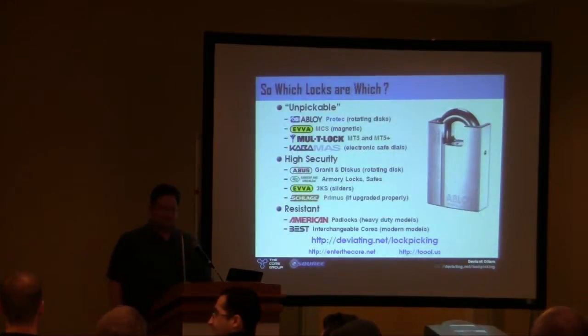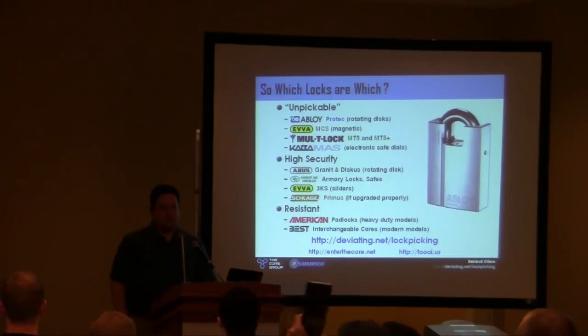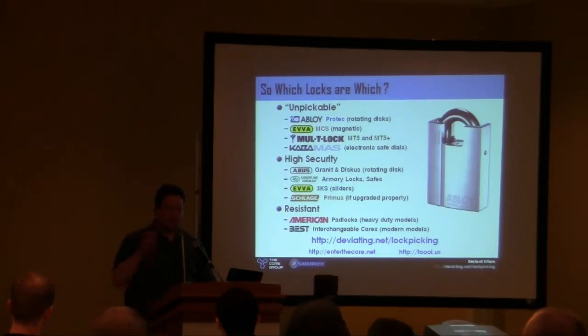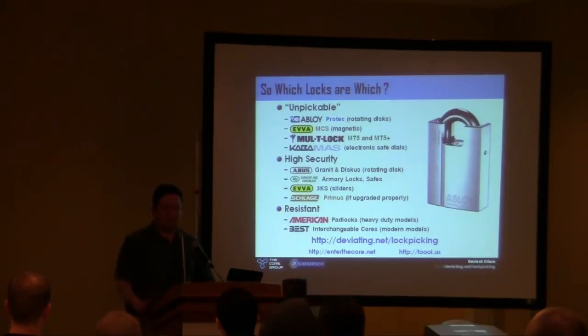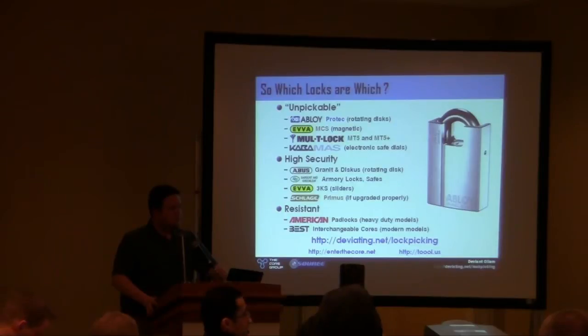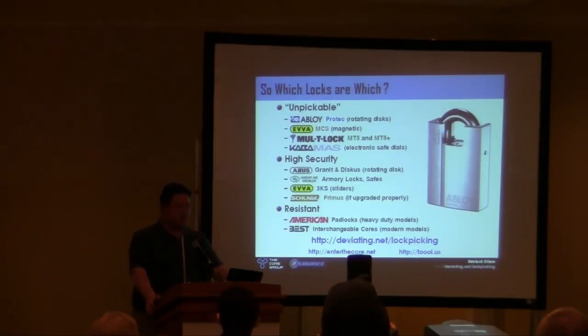From the audience: on the forensic side, what would be the implications of a softer-than-steel pick, like Zytel or similar material — does that still show up? Many times one of two things will happen: either A, the picking is completely frustrated because the tool just bends, or B, at a microscopic level — using borescopes — you'll get material transfer, a little fibrous material in the lock that does not belong. You can document that. Follow-up: can you tell the difference forensically between an attempt and a successful entry?